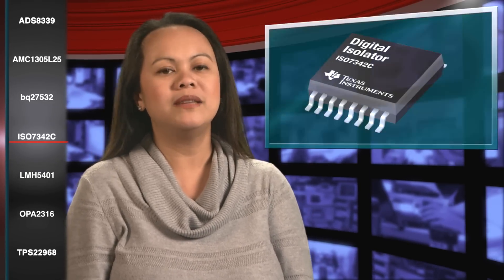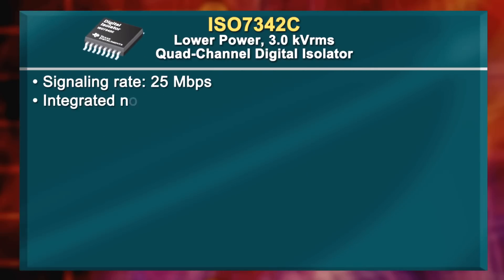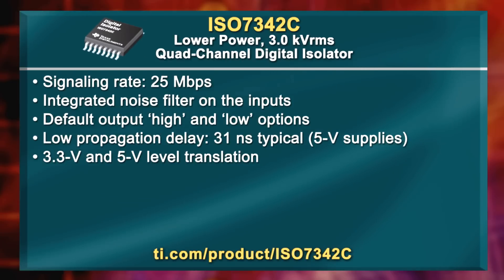For designs in industrial automation and control, data buses, motor control, and power supplies, try TI's ISO7342C. It's a low-power, 3 kV RMS quad-channel digital isolator. The surge rating meets IEC 6100-4-5 level 4 surge standard at 6 kV peak. Integrated glitch filters reduce system complexity and help reduce board size.